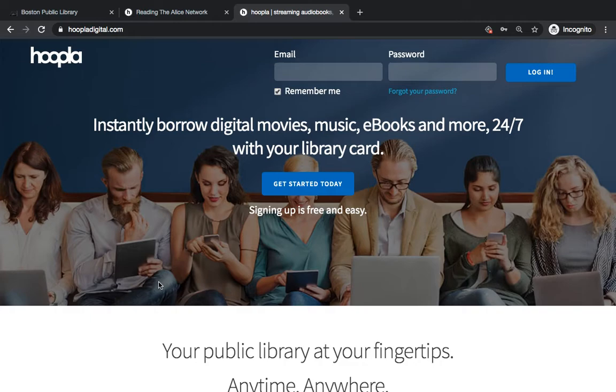The great thing about Hoopla is that there are no waiting lists, so if you want to start reading a book today, if you want to start watching a movie right now, all the titles that you see on Hoopla are available on demand.